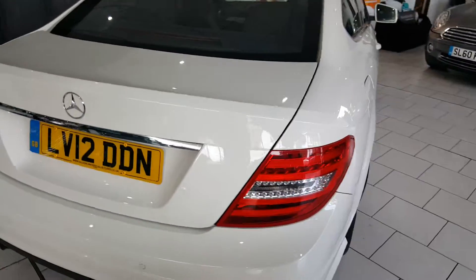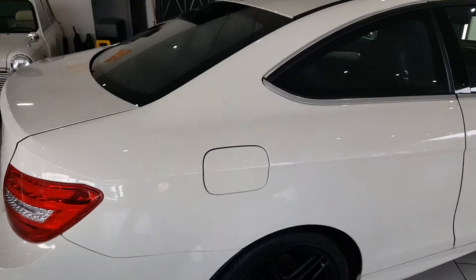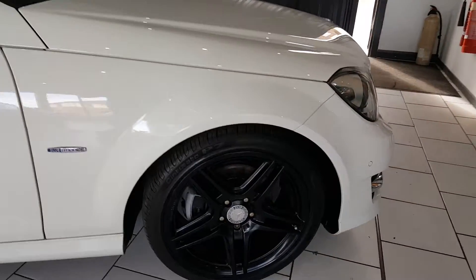This one comes finished in lovely white. It's been upgraded with front and rear parking sensors, privacy glass, and the gloss black AMG alloy wheels.